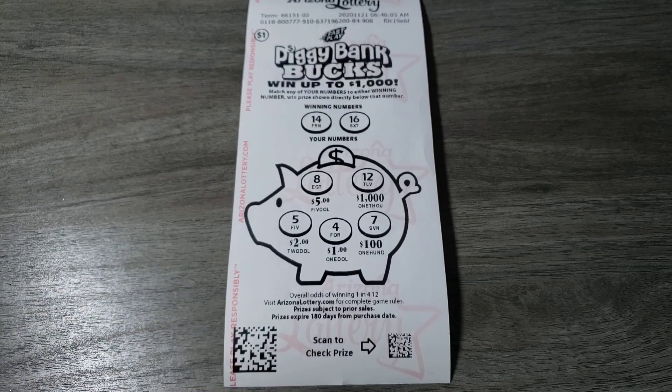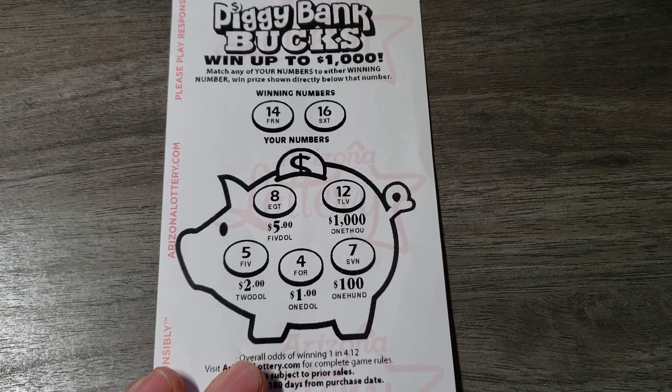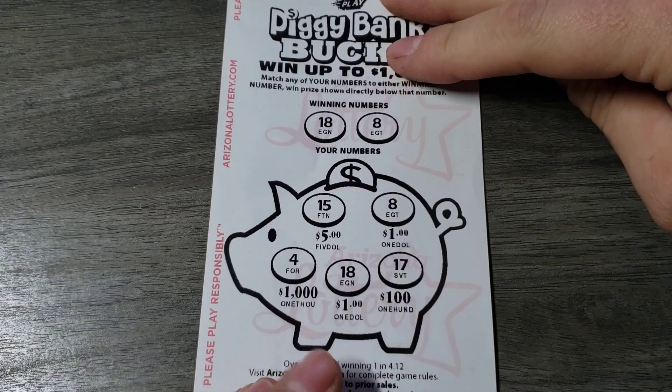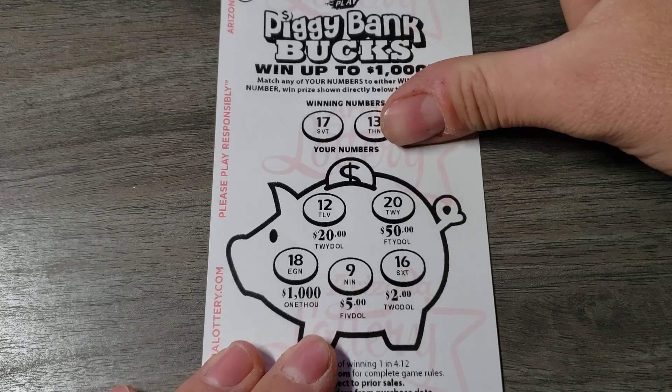Let's just start off here, hopefully it doesn't blow away. Match and win, enjoy the ride guys, let's see if we can win some profit. 50 bucks worth. 14 and 16 — no. That's what I call fast plays. 18 and an 8 — look at that, two bucks! We're already profiting so far. 17 and 13 — nope.